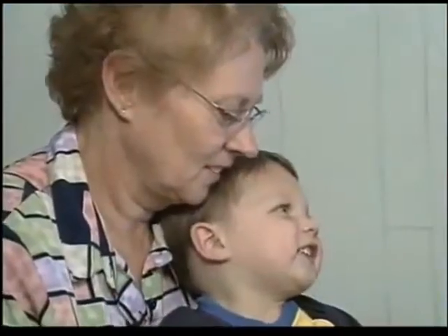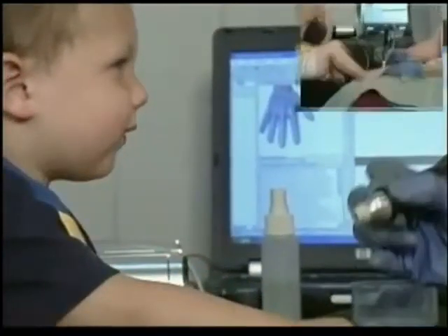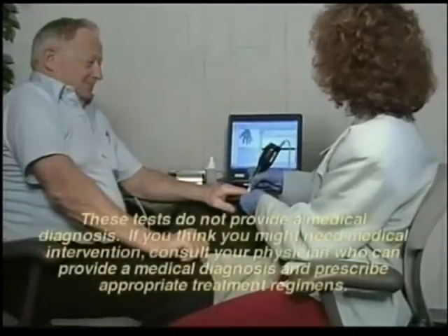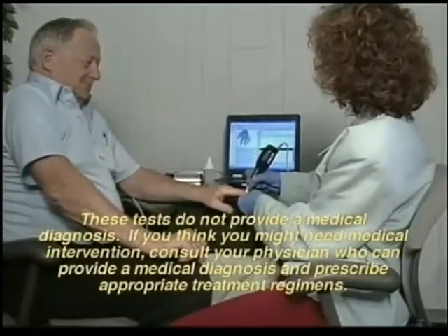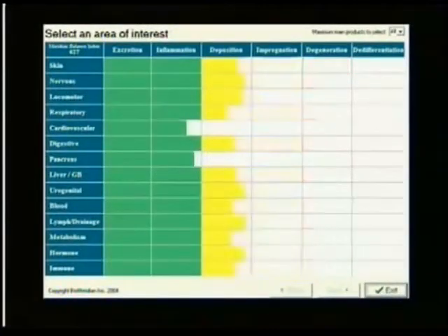BIM testing from BioMeridian. It's non-invasive, fast, painless, and suitable for people of all ages. It provides you with important information to maintain your optimal health. When your testing is complete, you receive a printed report, and you can graphically see your progress as your health changes from month to month.